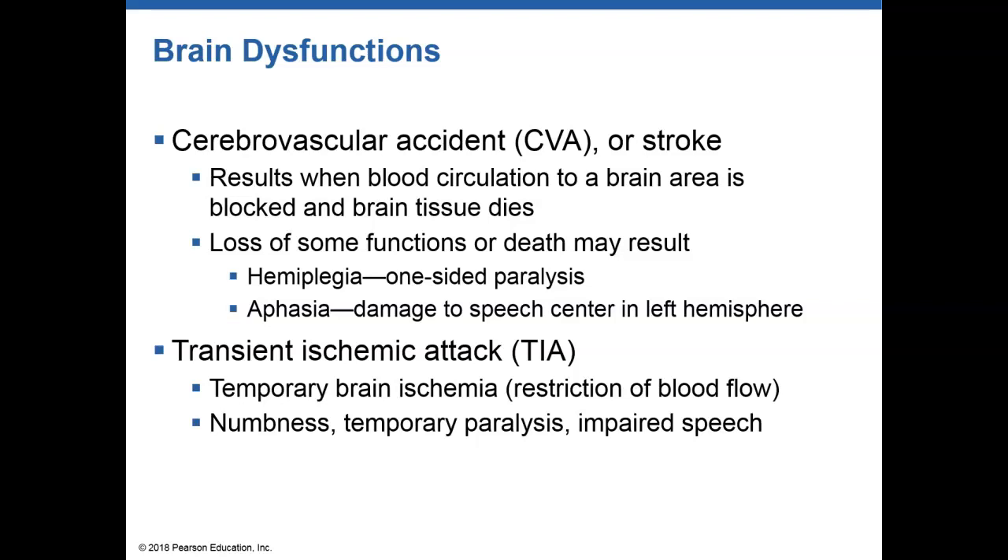So if something were blocking blood flow to the brain for a short period and then it was released — say, during surgery where a blood vessel was squeezed off briefly — that could actually cause temporary numbness or paralysis. If they're doing surgery on your brain, you're probably not worrying about that stuff anyway, but that's the example.